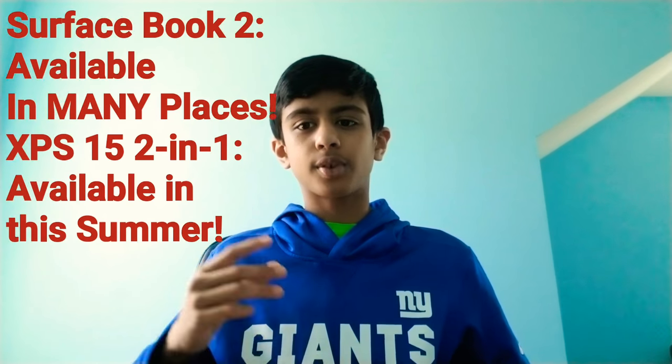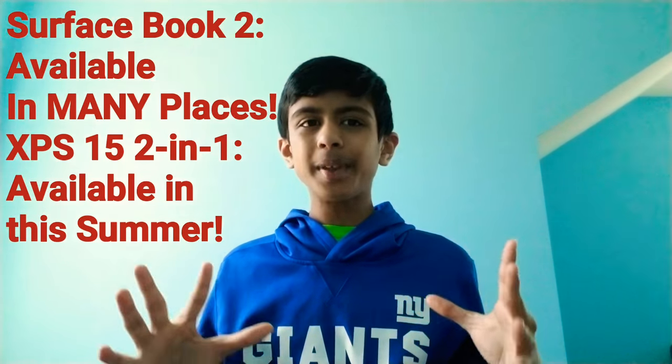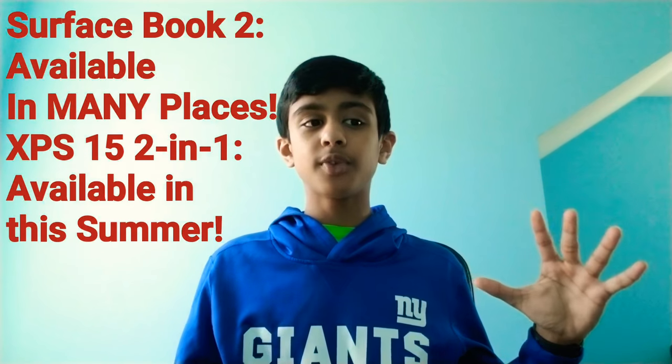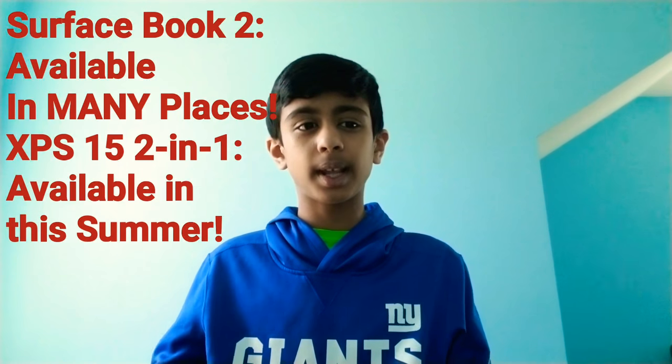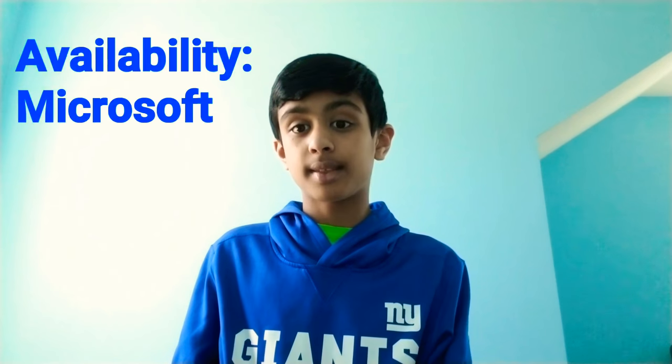For availability, you can buy the Surface Book at basically every Microsoft store and most Best Buy locations. The Dell XPS 15 2-in-1, however, you'll probably have to wait until summer for it to release. So if you're looking for something quickly for video editing or graphic design, the Surface Book takes the cake in this category.